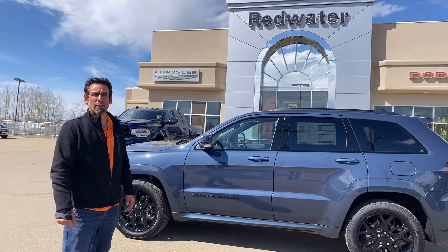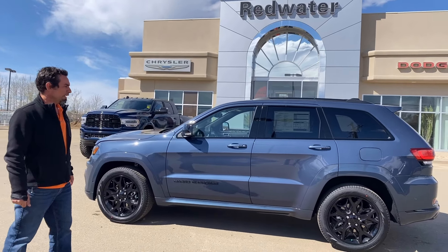Jason here at Redwater Dodge, home of the $10 oil changes, Rig Ready Rams, and now we buy your Rams. I want to show you a new piece that we just got in — a 2021 Jeep Grand Cherokee Limited X package.